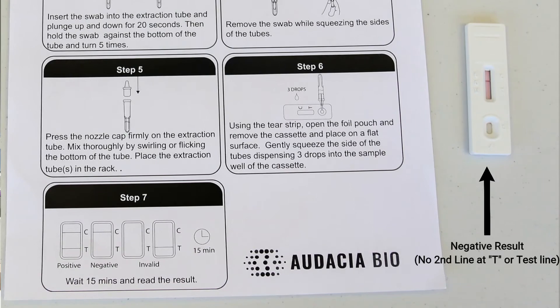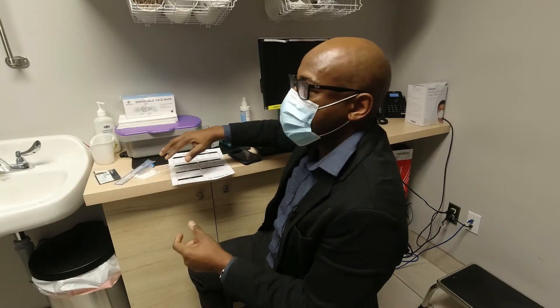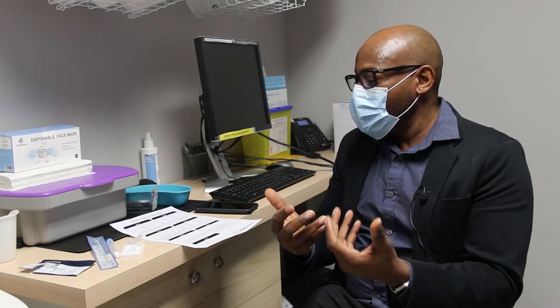The important thing about the antigen test — it doesn't matter which one we use — is to capture the results so that you can use that to certify your status. The key purpose of the antigen test is screening, to show that you have a negative result.